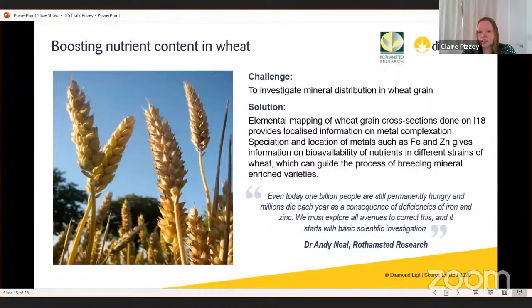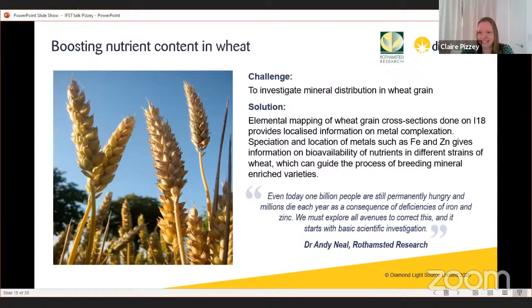Other work was done with Rothamsted Research looking at mineral distribution in wheat grains. We did a cross-section with elemental mapping — with X-rays we can access most of the periodic table. When you find your element you can zoom in and do spectroscopic measurements to understand the local structure and bonding — not only identifying that iron or zinc is present, but determining its oxidation state and nearest neighbours, telling you what form it's taking and whether it might be bioavailable. The goal was to breed wheat with bioavailable iron in the part people actually eat to make bread.